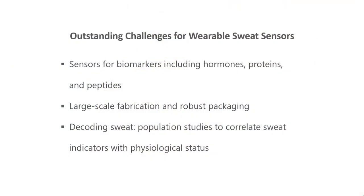I hope I was able to give you an overview of where we are, what we are thinking, and what the challenges and opportunities are. The key objective for us is to start doing subject studies to be able to decode sweat, to decode the composition of sweat. We look forward to collaborations with clinicians and industry. Thank you very much.